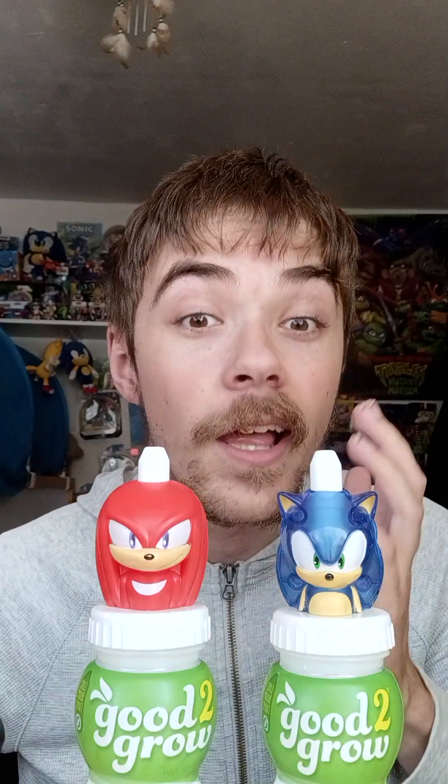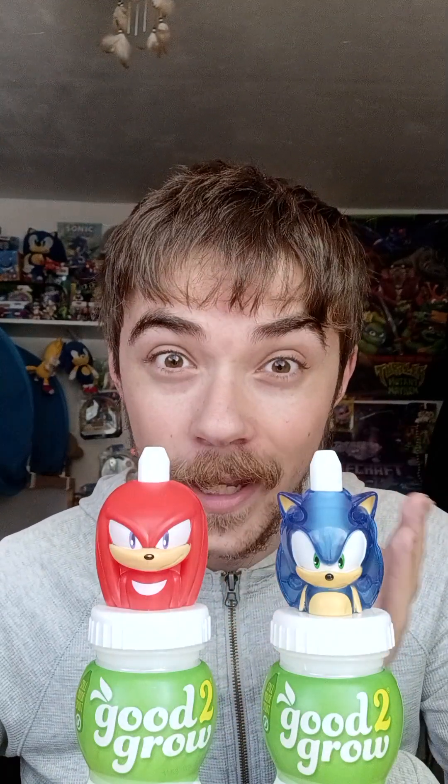These are definitely worth it if you want to find them yourself — good luck finding them because they were hard to find for me. Complete your Good to Grow Sonic collection if you can. Happy 33rd birthday Sonic — this video is for you! Thanks for watching and stay tuned for more taste test. Bye everyone!